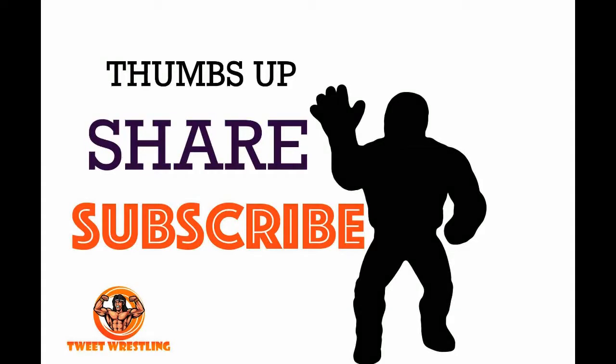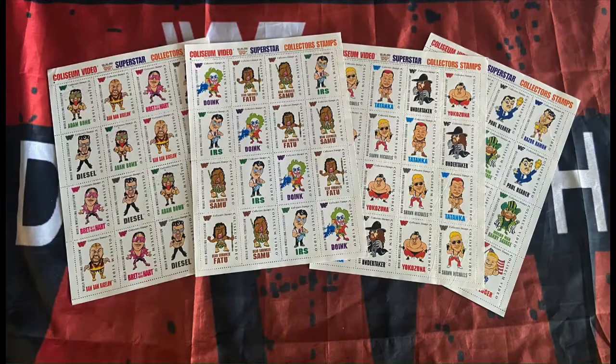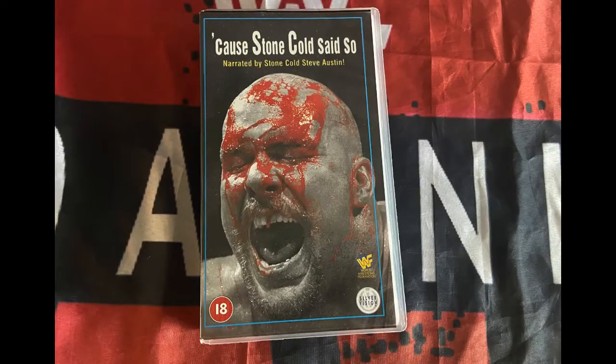Welcome back to Tweet Wrestling — what a mad week we've had. Pretty much half of the WWE wrestling superstars are no more. But wrestling collecting is still fun and we have another video. This time we take a look at the Coliseum Video Exclusive Wrestling Collectors Stamps from 1994, so it's going to be a classic. We also take a quick look at recent pickups.